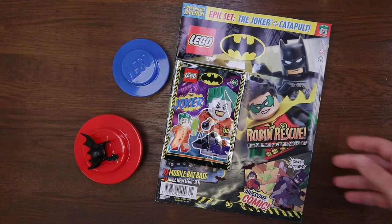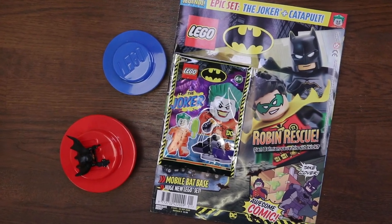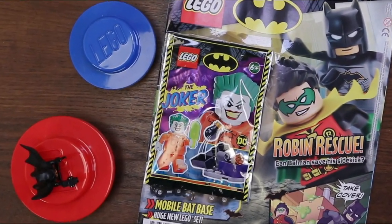Hey everybody, this is London Bridge Bricks. In this video, we'll be reviewing issue nine of the official Superheroes Legends magazine that comes with tubs and tubs of ice cream, and that's no joke.